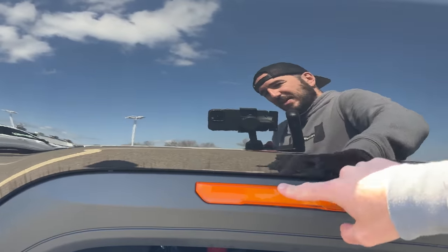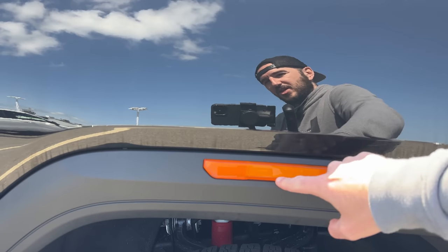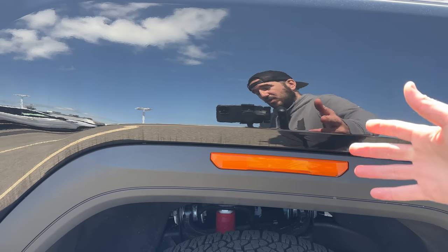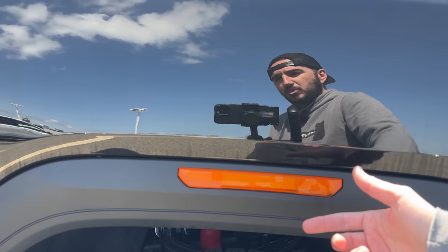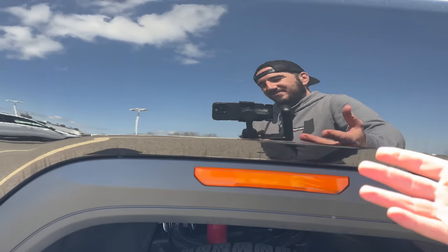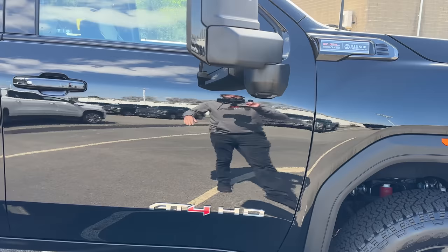The one thing I complained about — I complained about this on the new Canyon AT4 as well — I hate the amber markers on the fenders. Some people don't mind them. It's really an easy fix though; a lot of people either swap them out to a smoked set or just tint them. They look a little wonky in my opinion — it's my only real complaint.